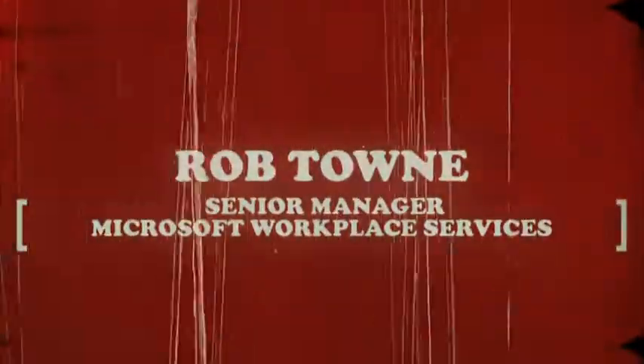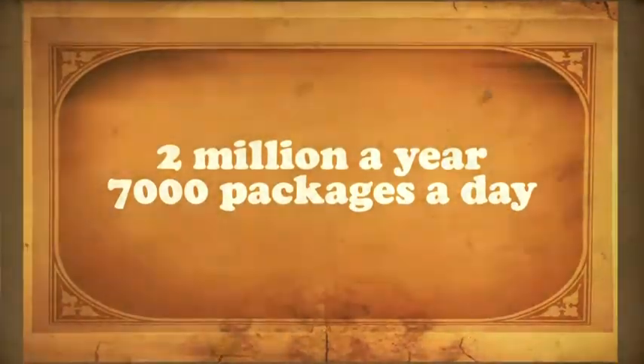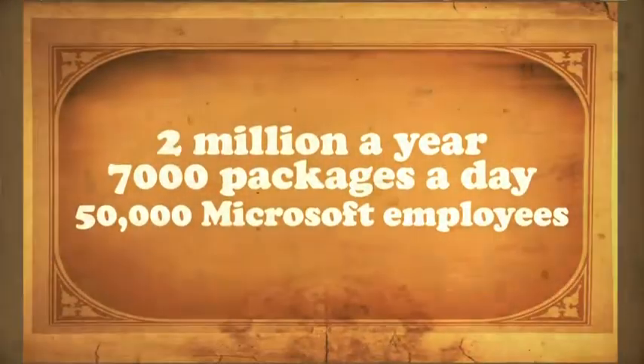Here we are with Rob Town. Give me a sense for what all goes on in here. This is our mail and distribution facility. For our Puget Sound campus, this is where we receive and ship out about 2 million packages a year, 5,000 to 7,000 packages a day, serving 50,000 Microsoft employees.